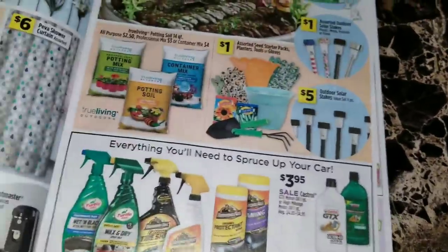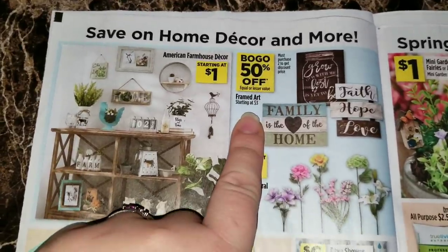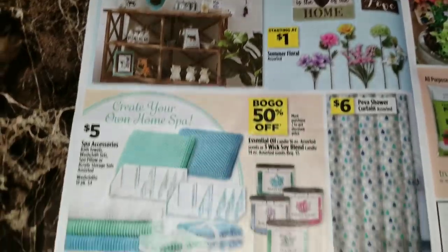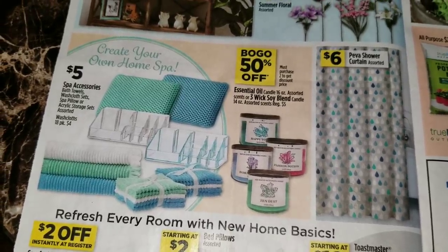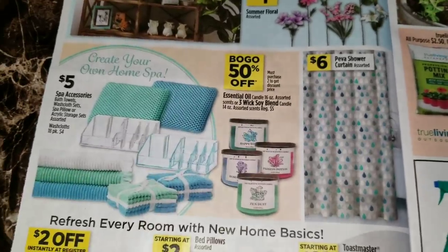On the inside they're advertising buy one get one fifty percent off of the framed art starting at three dollars, and then just advertising some home decor items - buy one get one fifty percent off of the essential oil candle 16 ounce assorted scents or the three wick soy blend candle 14 ounce assorted scents that are regular five dollars.